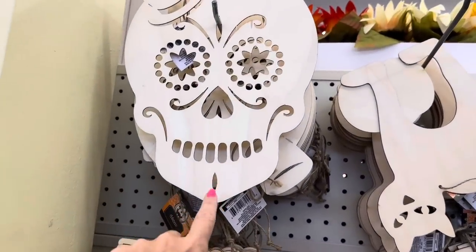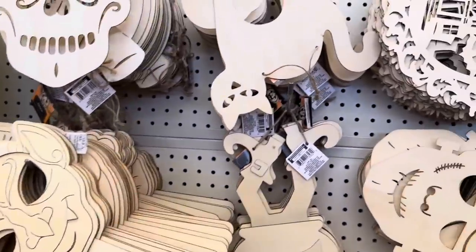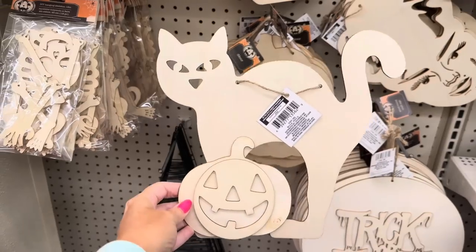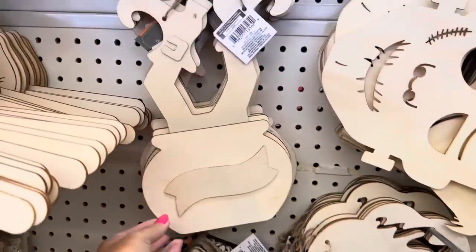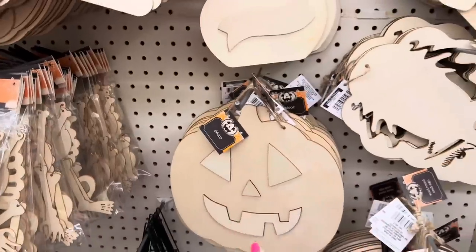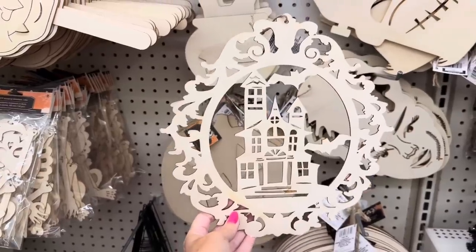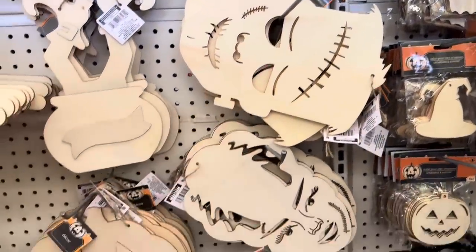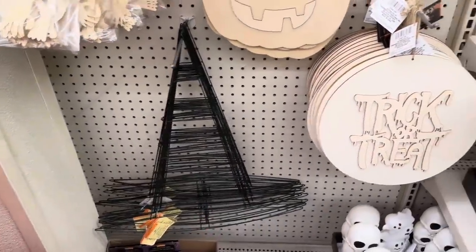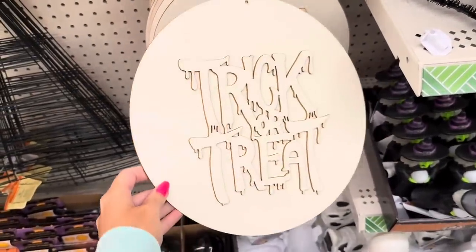They brought back all the little wood cutouts: sugar skull, little masks on a handle, a cat on a jack-o-lantern. You can make a cute little sign or tabletop decor. The witch legs and cauldron are back - you could also paint it to look like an elf scene. There's a jack-o-lantern, the haunted house with bats and ornate edging, Frankenstein, the Bride of Frankenstein, and the witch hat wreath. Wood cutouts include 'Trick or Treat' with an extra piece.